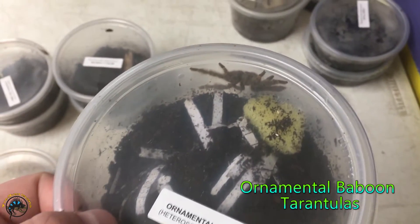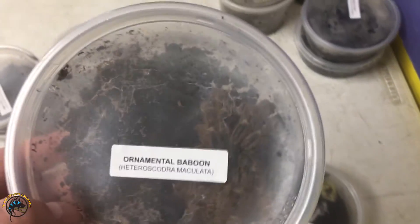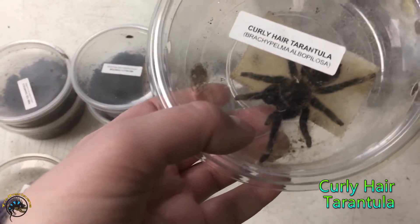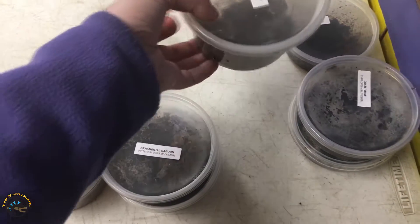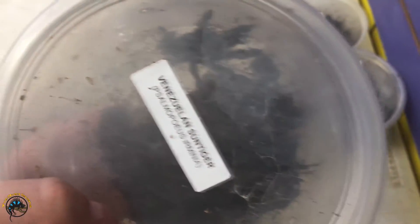We got a couple of ornamental baboons. You can see that one - that one's little and this one is big. That's cool. And then we've got a curly-haired tarantula. That's so cute, it's a little one. Adorable. Then we got a Venezuelan sun tiger. Those are the feisty ones. He built a whole web in there it looks like.